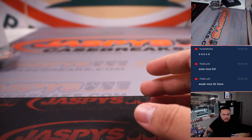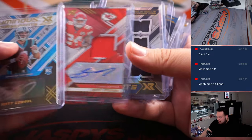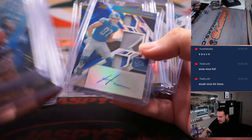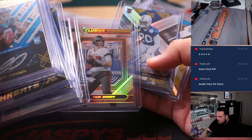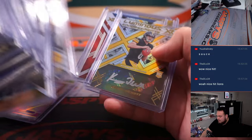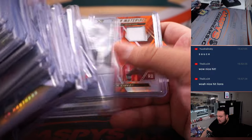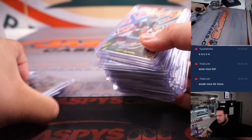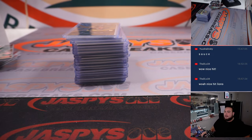And there you go, folks — that was the break! Nice hits overall: the nice Russ Nike Swoosh, Aiden Hutchinson, Davis Mills to 10, the exclusive Brady, Kenny Pickett. Awesome stuff here, guys. Sauce Gardner — so appreciate it, folks. This is number 6, Jaspi's CaseBreaks.com, guys — thanks!